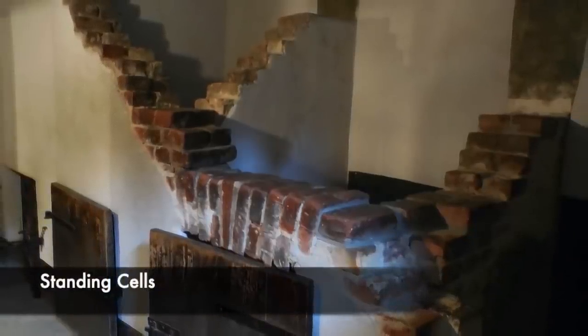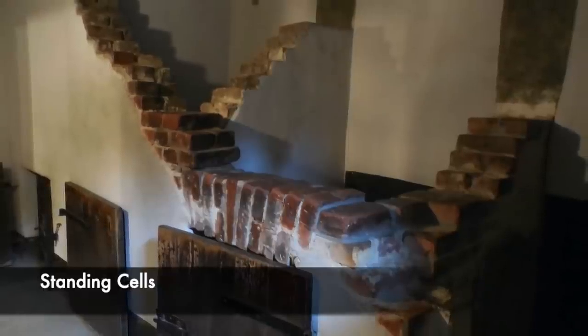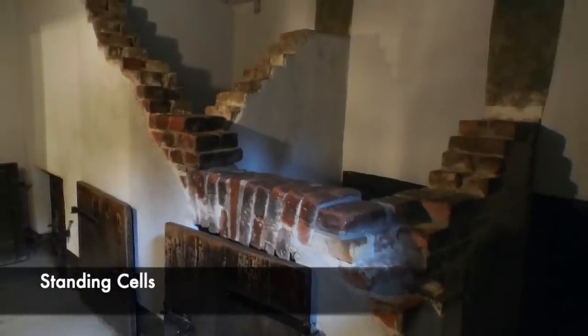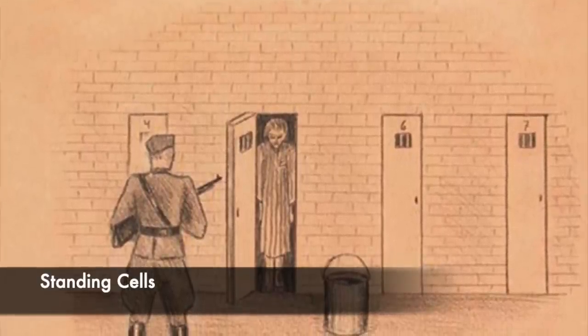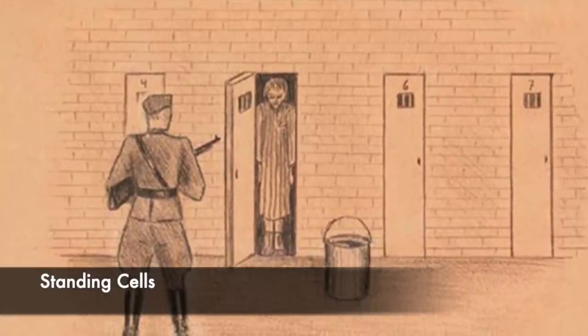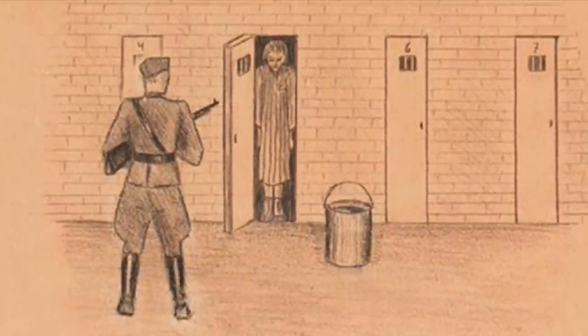Being forced to stand in one position for days on end would promote immense pain, and the prisoner would not be able to crouch or sit down. The cells themselves were very small, and they were also used inside the Soviet Union during the NKVD's torture of people during the Great Purge. These cells took inspiration from medieval oubliettes, and sometimes they were made more savage, with more than one person held inside and no toilet provided.